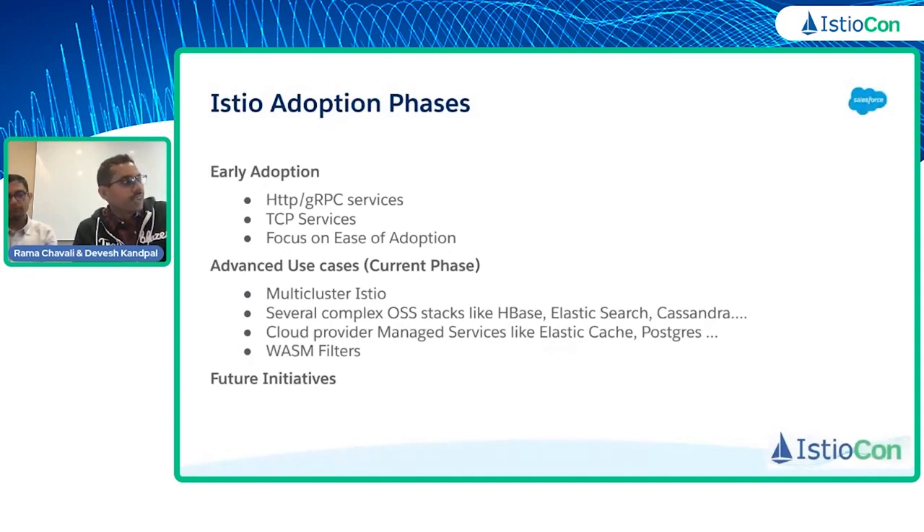Recently, we have experimented with some WASM-related use cases and built some WASM filters for production defense security use cases primarily. We are happy to share that we went live recently with these filters. And I'm going to end with what future initiatives we are looking at for Istio and what is in store for the later part of this year and coming years at Salesforce.